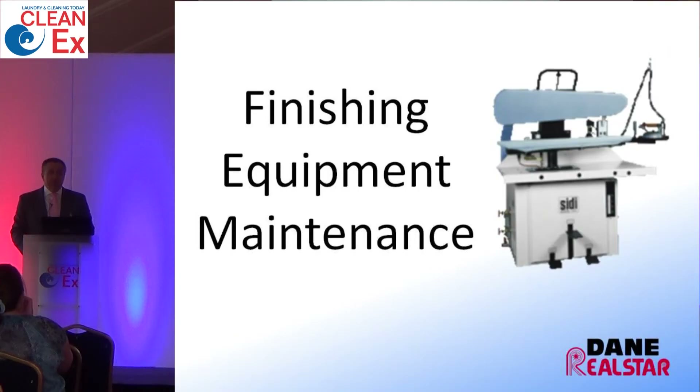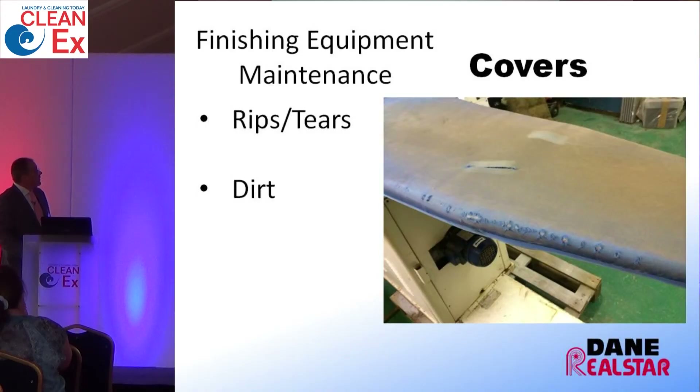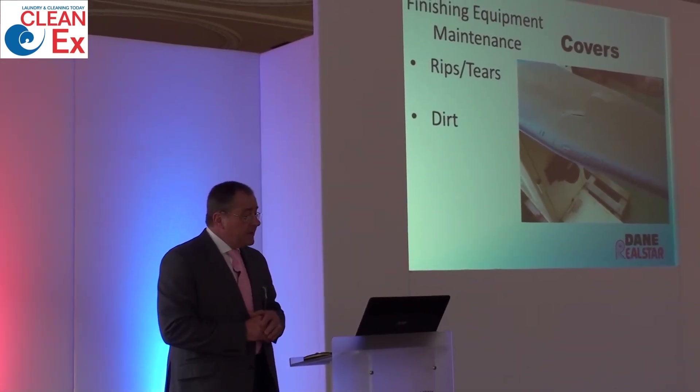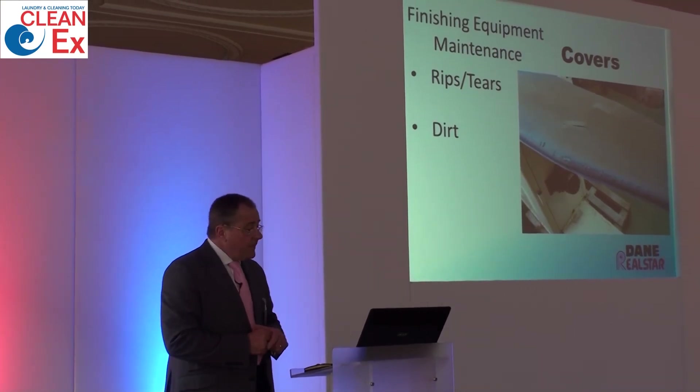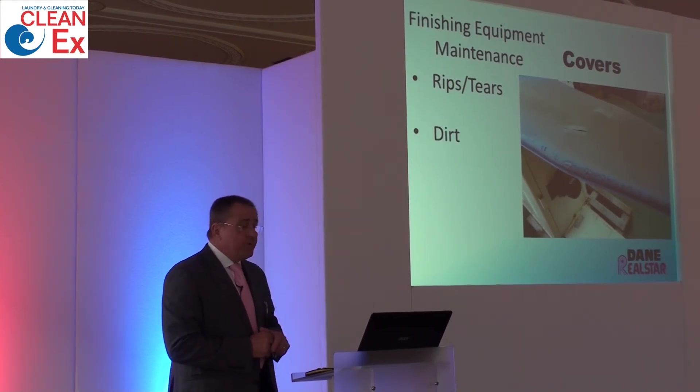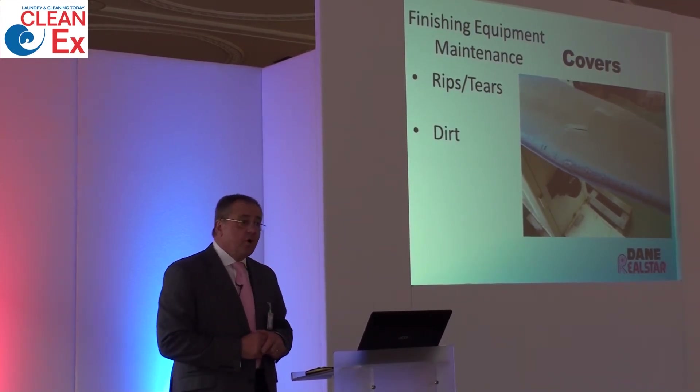Finishing equipment — many units have presses, ironing tables, and cabinets. Looking at the state of the cover shown here, it means the expectations of the operator are not very high. Changing covers when they are damaged or dirty will improve the finish and give better quality to what you are offering your customer.